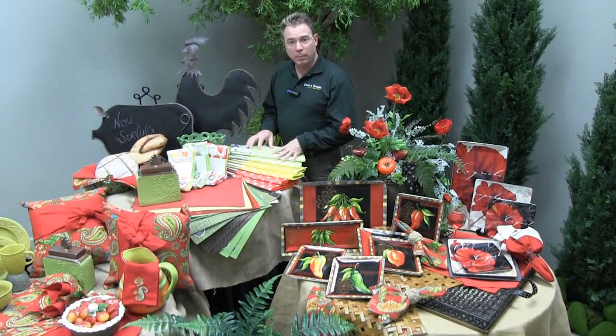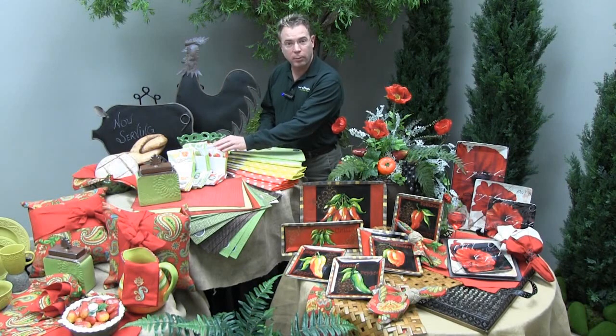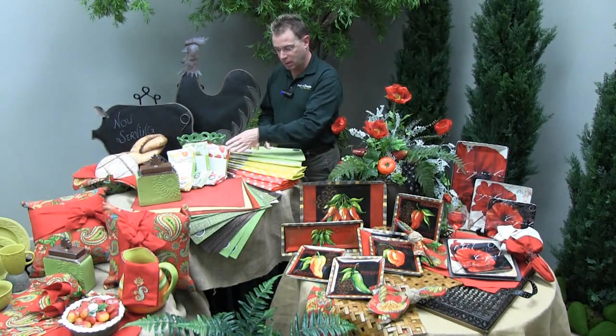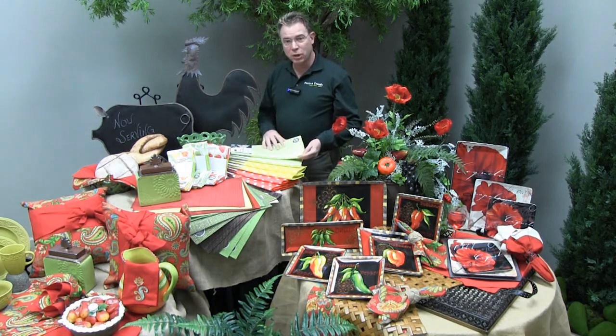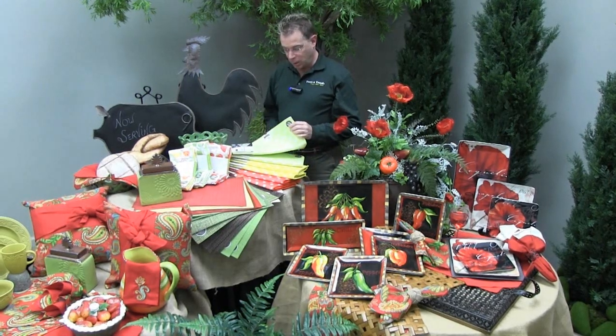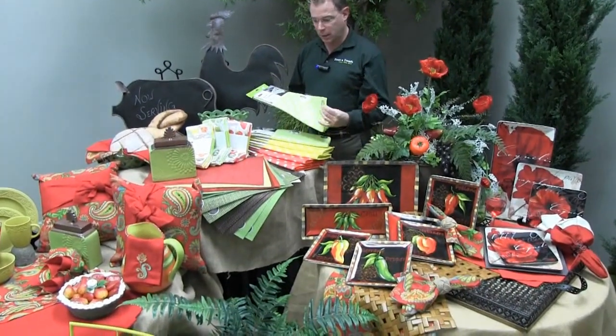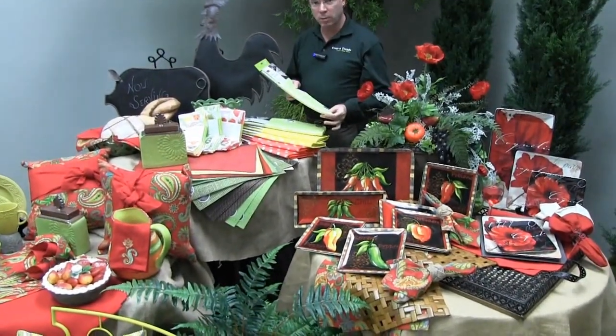Check out our tabletop area for great kitchen accessories. We have the microfiber towels in three packs in varying colors and designs, and then the matching drying mats. A lot of people have found these very popular. They're a great thickness and super absorbent.